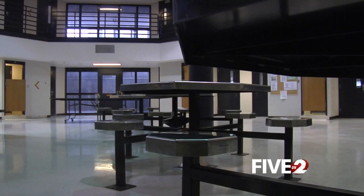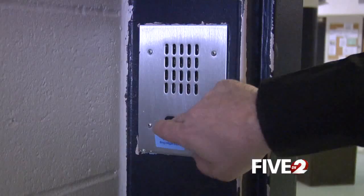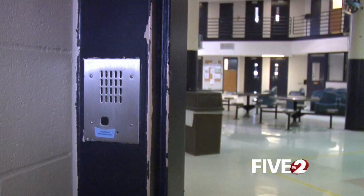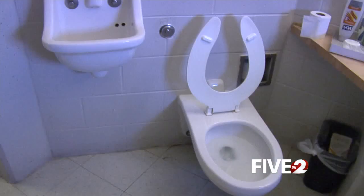The other style is called the pods, built in the 1990s, where inmates have more freedom. Every cell has the capability to call corrections officers. This open space is where inmates get to roam, and their cells are bigger, without bars.